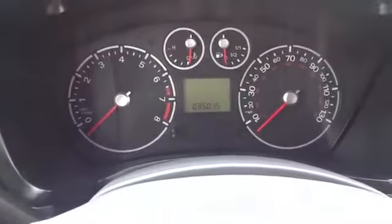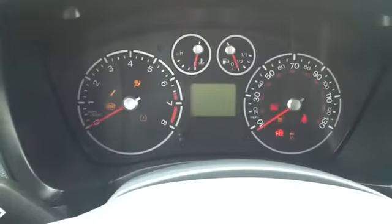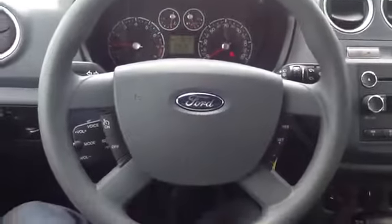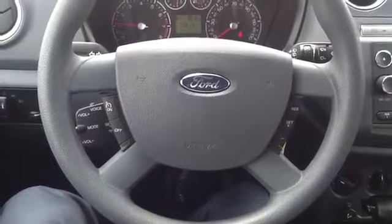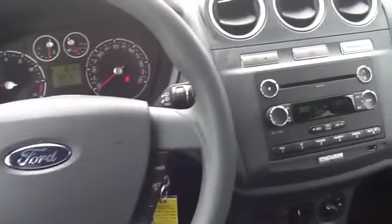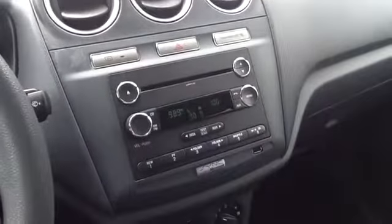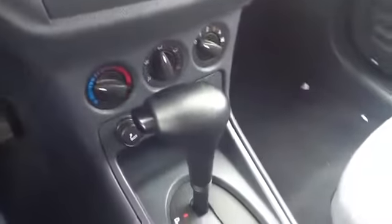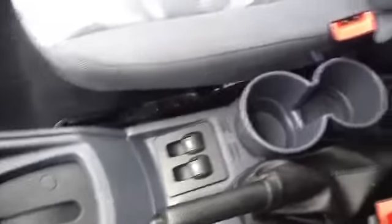As you can see, it has 35,000 miles. It also has the voice activated SYNC system, cruise control, air conditioning, an in-dash CD player and MP3 player, a USB port to hook up your phone, power mirrors, and cup holders.